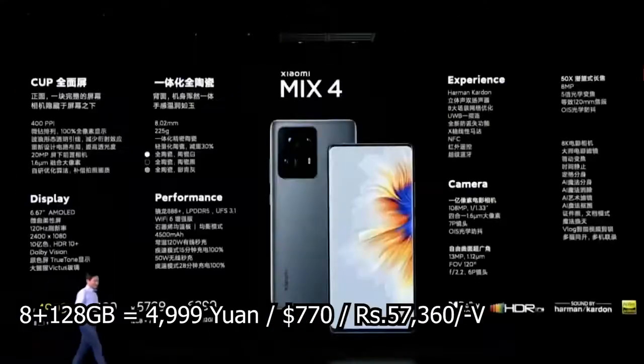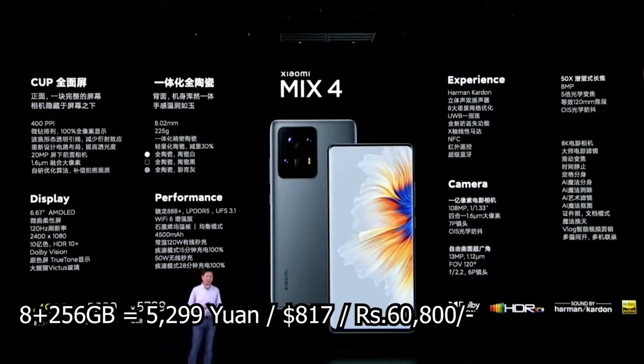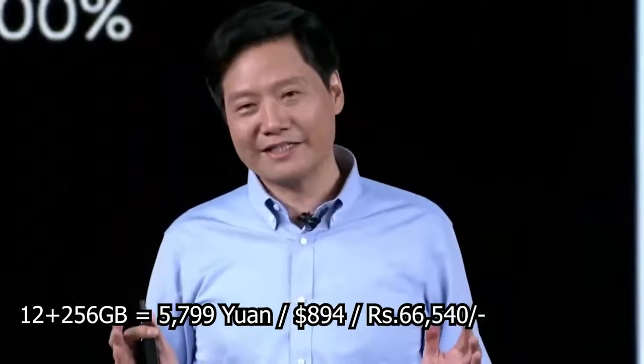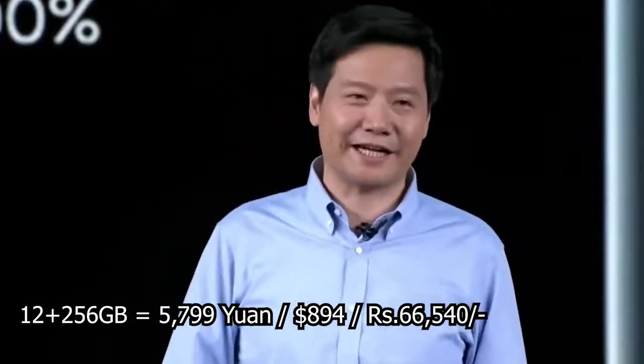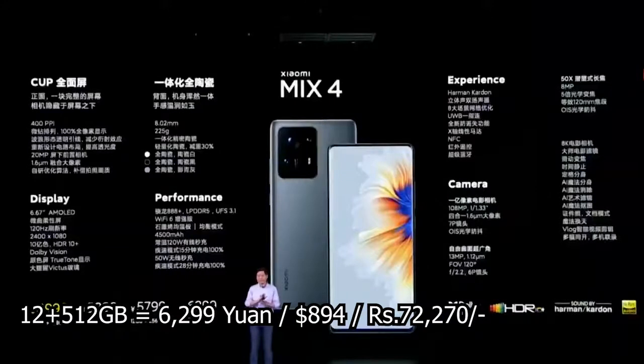The Xiaomi Mi Mix 4 is priced at 4,999 yuan, or $770, which is approximately 57,360 rupees in India — that price is for the 8GB plus 128GB storage configuration. The 8GB plus 256GB model will cost 5,299 yuan, or $817, around 60,800 rupees. The 12GB plus 256GB variant will be up for sale for 5,799 yuan, or $894, around 66,540 rupees. There is also a 12GB plus 512GB model priced at 6,299 yuan, or $971, approximately 72,270 rupees.